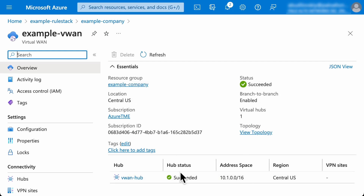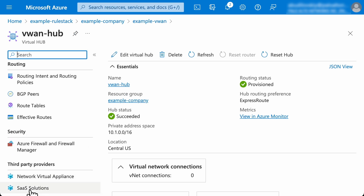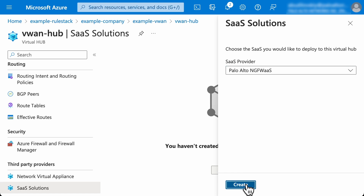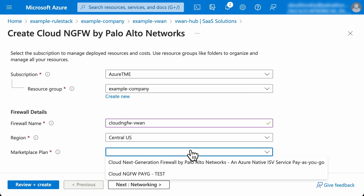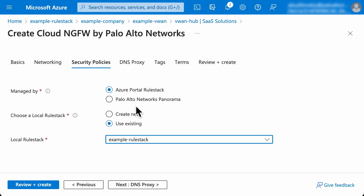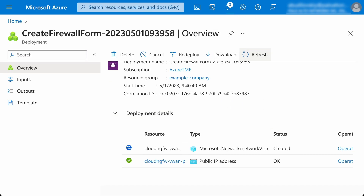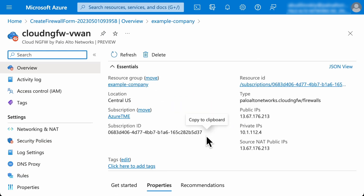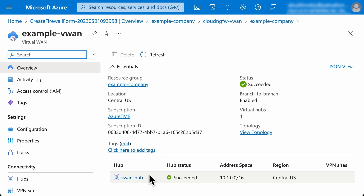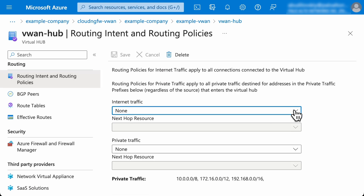We also have a Virtual WAN and a hub to test the future expansion. The firewall deployment flow is as simple as that for the VNet scenario and can be done straight from the virtual hub. You select SaaS solutions and create a Palo Alto NextGen firewall as a service. This will deploy the Cloud NGFW into this virtual hub. Now we need to steer the traffic to the firewall for inspection and policy enforcement. This is easily done by configuring the routing intent policies to send all traffic to the Cloud NGFW.